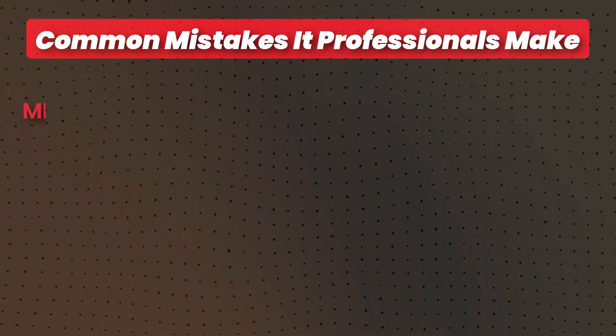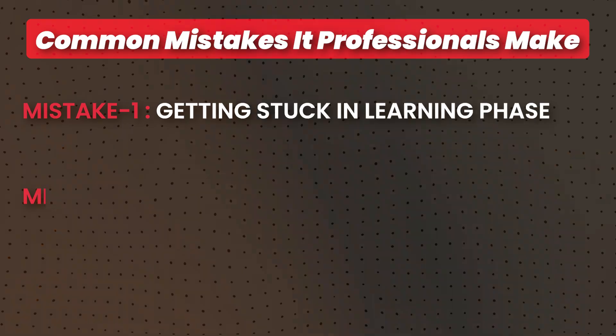Now let's talk about common mistakes people make when trying to get into cybersecurity. The first one is getting stuck in the learning phase. A lot of people just learn, learn, learn and are always afraid to move to the next stage. They feel they need to be the perfect candidate for a specific job. They consume content and watch YouTube videos but don't actually move forward. You have to get yourself out there — the confidence you're waiting for will never just come. The only way to find out if you're good enough is to actually get out there and go for it.